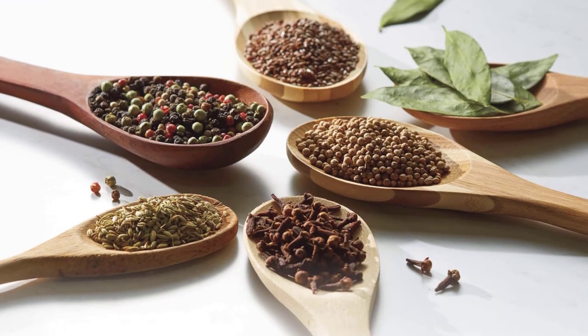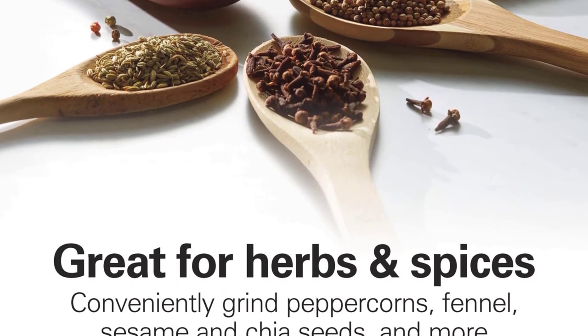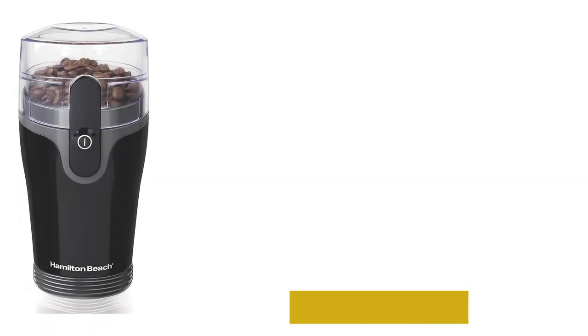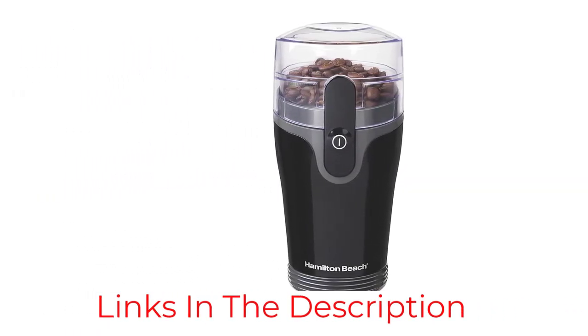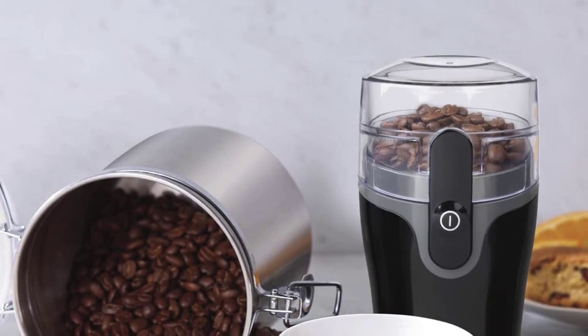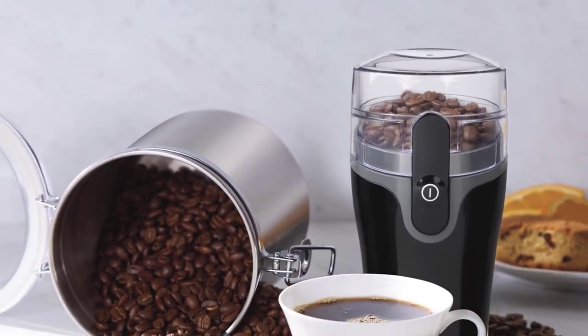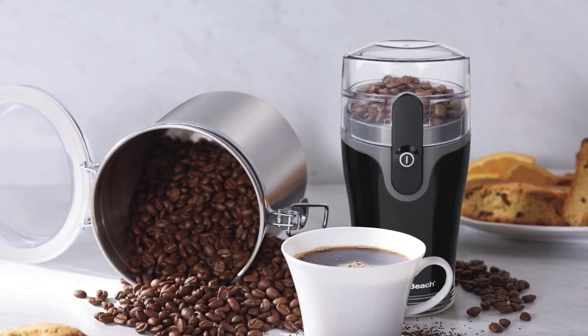Our experts especially like the 6, 10, and 12-cup coffee grounds markings, which weren't on other blade grinders, to help gauge how much coffee you need to grind to make a certain size pot. We also love the hidden cord storage around the base so you can wrap it up when not in use to reduce cord clutter. According to the brand, you can also use this grinder for spices, although we typically recommend grinding your coffee and spices with different grinders.